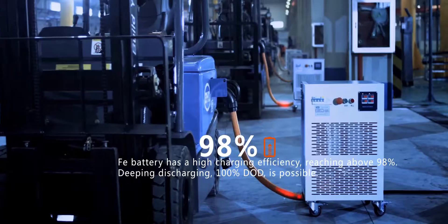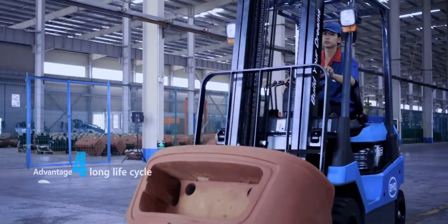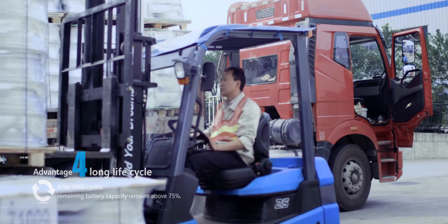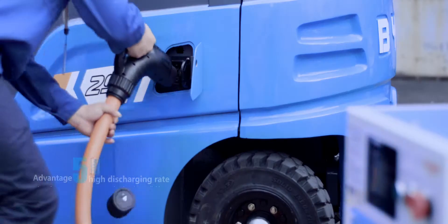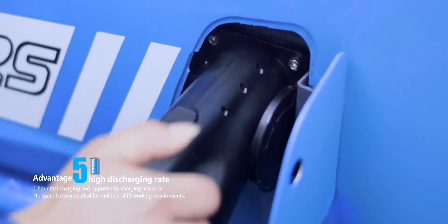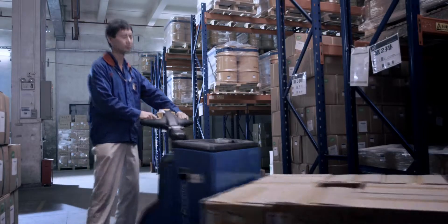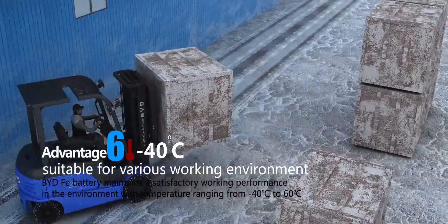High-efficiency: BYD Faye battery has high charging efficiency and a long life cycle. The life cycle of the battery reaches above 4,000 cycles, which guarantees a more than 10-year service life of the forklift. One-hour fast charging is available — use opportunity charging whenever necessary to complete multi-shift working demands and save the cost for spare batteries.